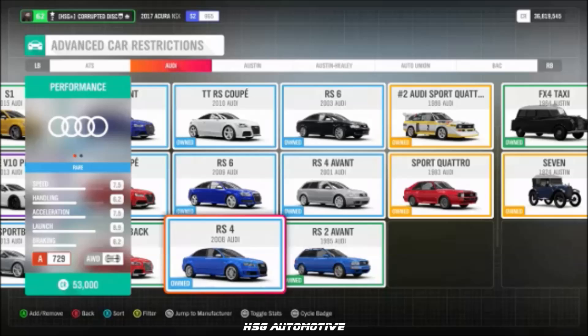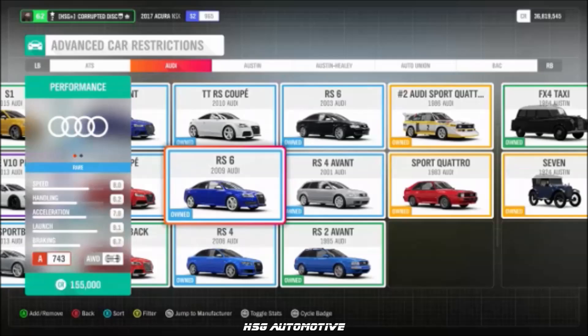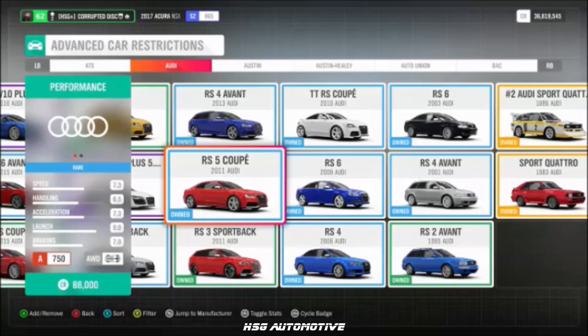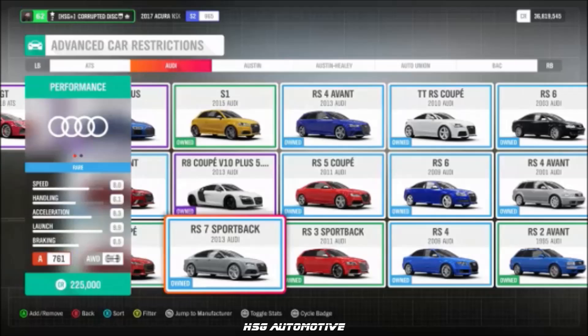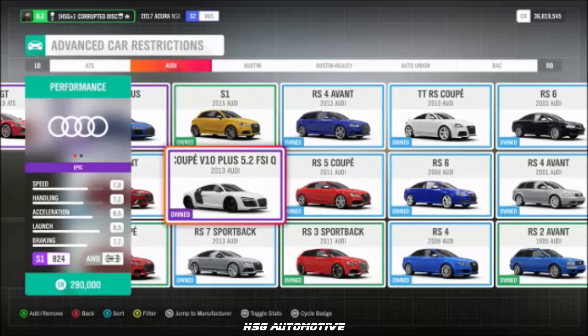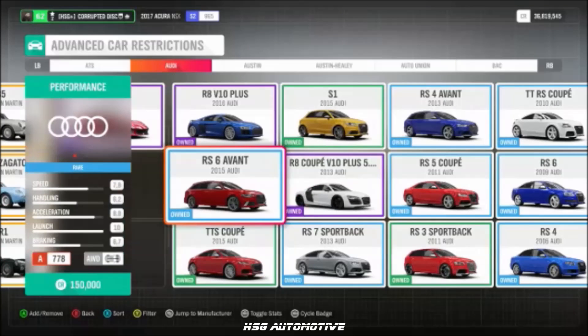Moving into Audi, we have the 2006 RS4, the 2003 RS6, the 2009 RS6, the RS5, the 2013 RS4 Wagon, the RS7, the 2013 R8 V10+, the 2001 RS4 Avant by Turbo, and the 2015 RS6 Avant.